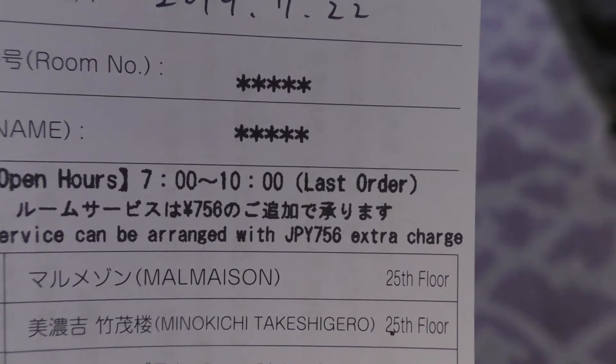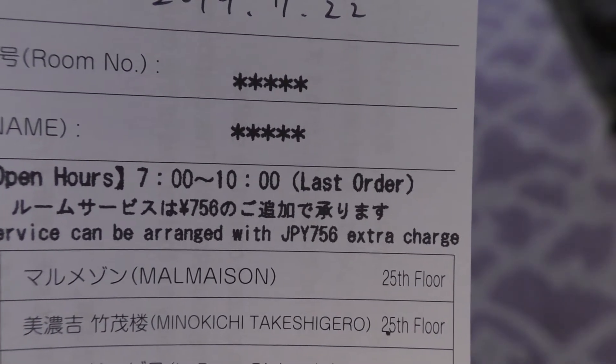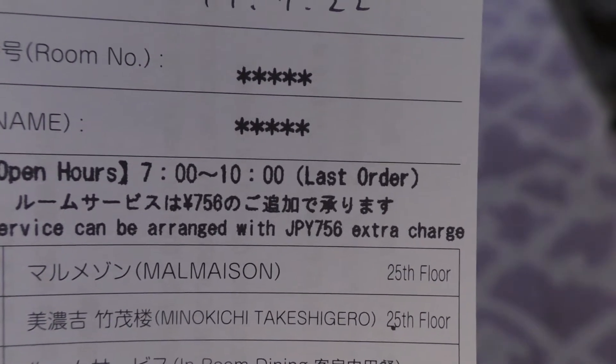今回、朝食付きのセットプランなんですけれども、これが朝食のクーポンになります。洋食か和食か、選べるそうです。セットメニューです。時間は7時から10時。ルームサービスは756円以下で受けたまわります。